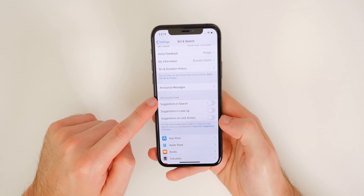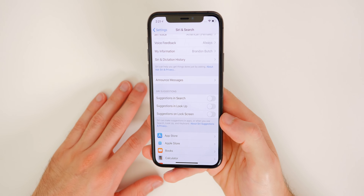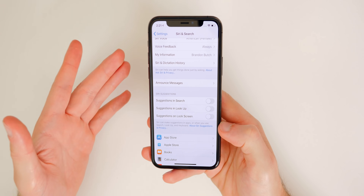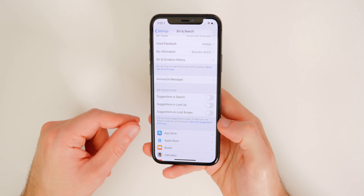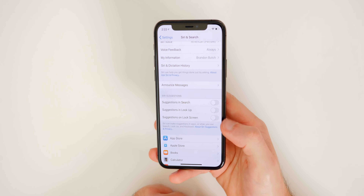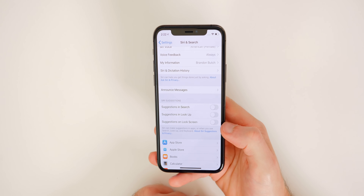The final setting is inside Settings, Siri and Search. Scroll down to Siri Suggestions and disable all of these if you want the best battery life. Personally I don't use suggestions anywhere on my main iPhone, and this has been known to cause battery drain issues. So unless you really rely on them, I would go ahead and disable all three toggles.